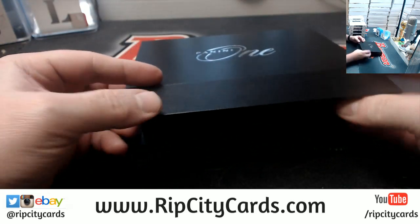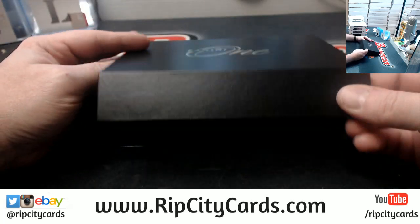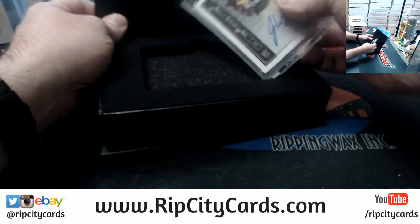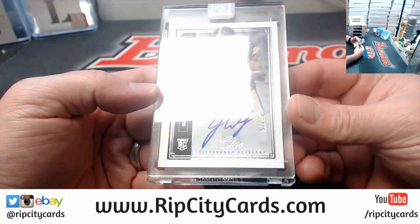It is a very fancy box. How do you open? It's even like magnetically sealed, maybe. All right, so we will start off. First card out.